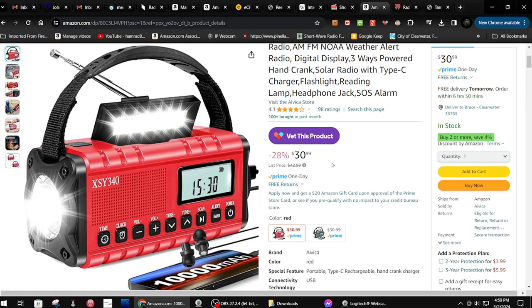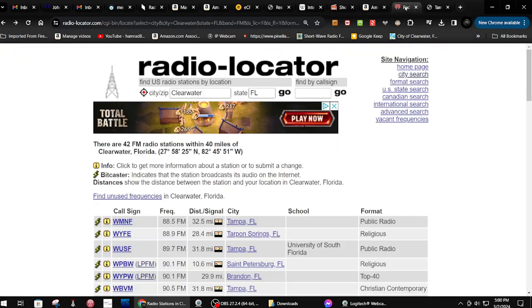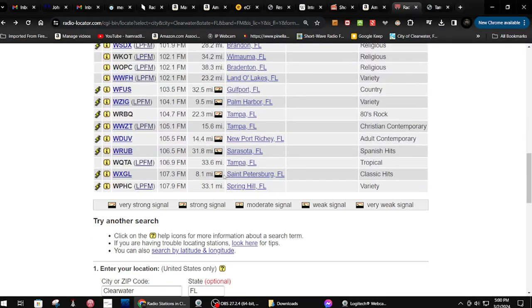It's on sale now, 28% off, so I'm testing it right now. What I did is I hadn't updated my listing of possible stations I could receive close to me, so I went to one of my favorite spots, radio-locator.com, and put in my location: Clearwater, Florida.